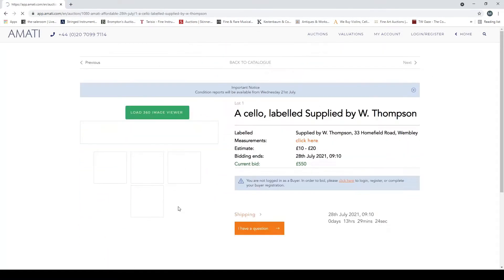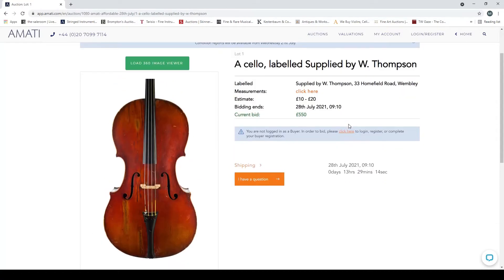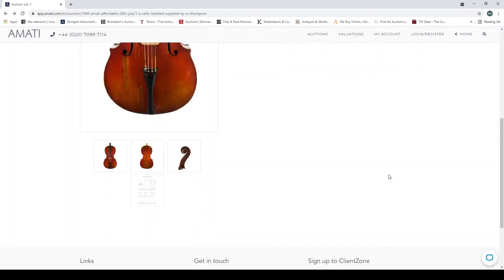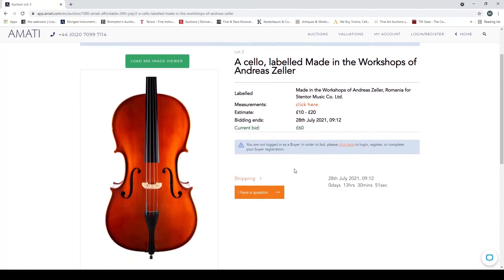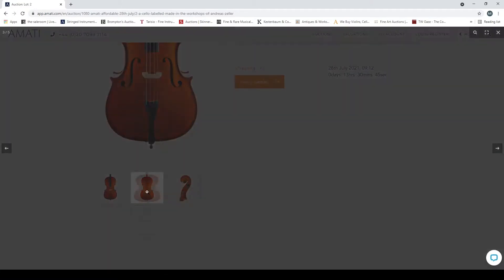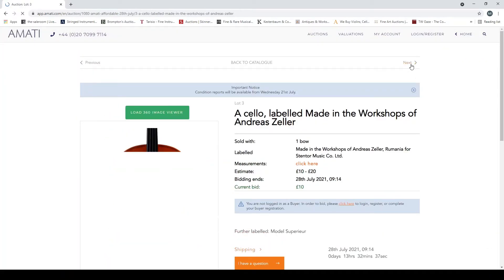Without further ado, let's crack on and see what's here. A cello labeled 'supplied by W. Thompson' — a good thing is we get to see a bit of the bid history because we're near the end, so that's 550 pounds for that. We do have the condition reports here — extensive woodworm damage to front, back, and scroll. A cello labeled 'made in the workshop of Andreas Zela', so this is the Romanian import instrument — pretty standard stuff.